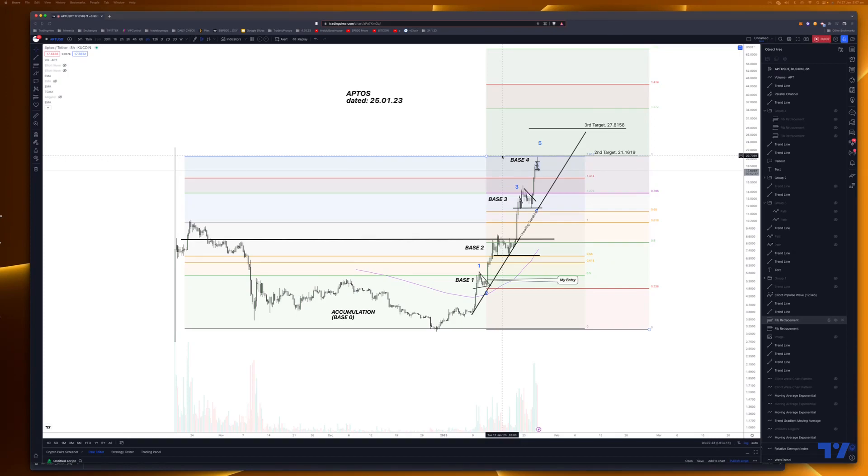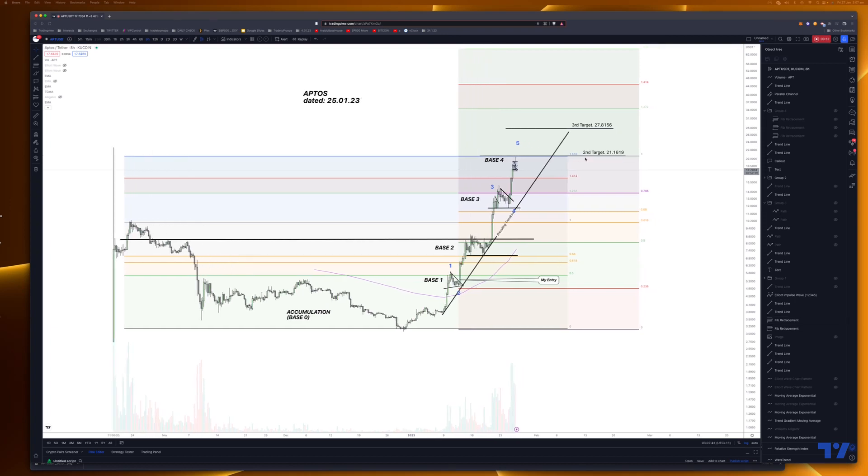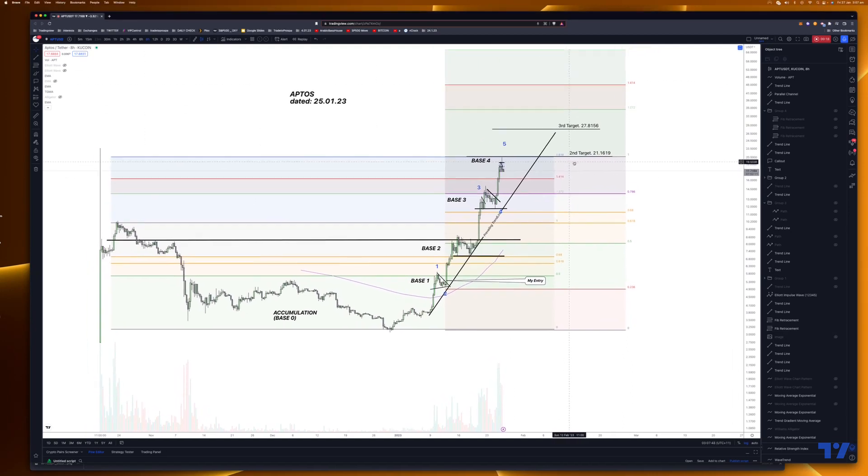G'day, Trader Sam here from Trade to Prospect. It's 27th January 2023, 4 o'clock Friday — 3 a.m. for me. This video might be a bit too late for you guys, but I've looked at this and I've come to a conclusion that this is a significant level.